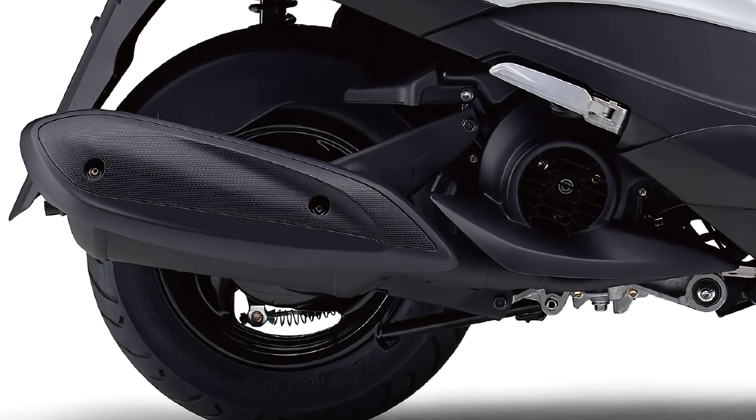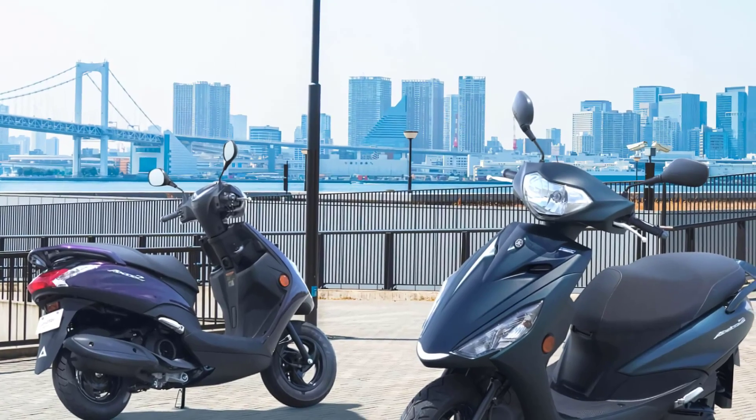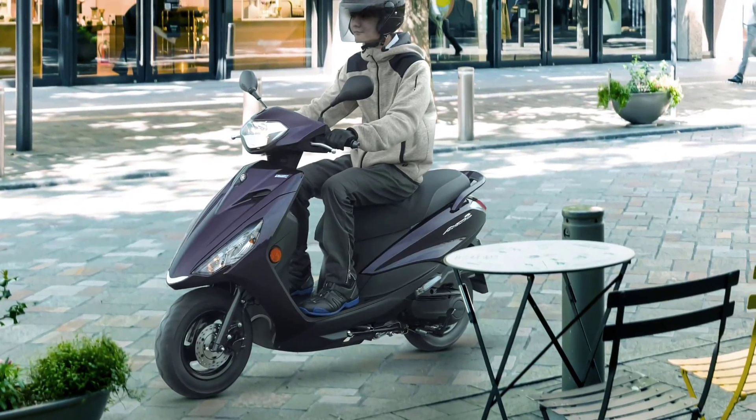It boasts one of the highest fuel efficiency among Yamaha's two types of mopeds, and together with its comfortable ride, it is the perfect model for commuting to work, school, and shopping.